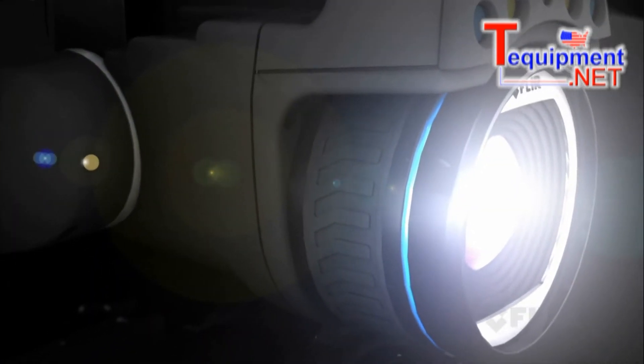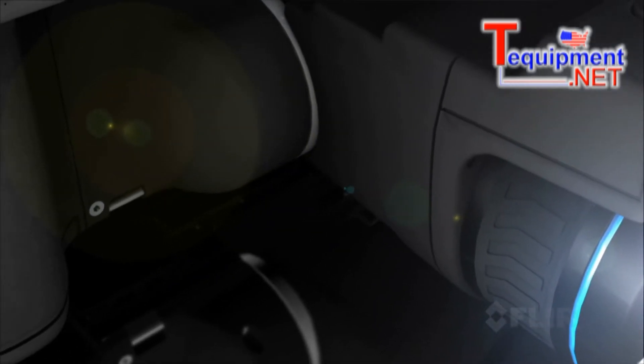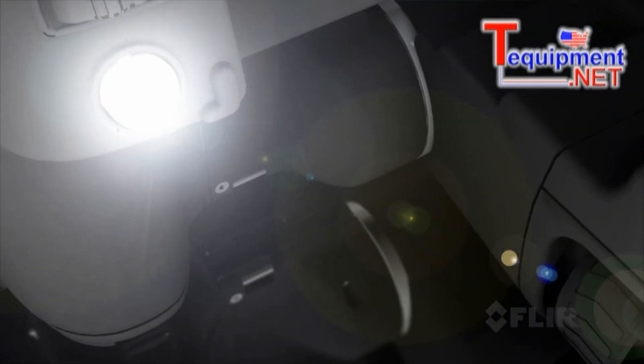It's the best of both worlds, bringing together the exceptional ergonomics of FLIR's professional T-Series and the highest quality thermal imaging of our expert P-Series cameras.